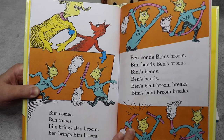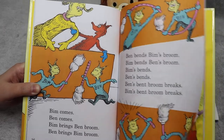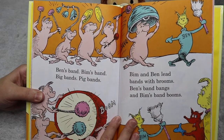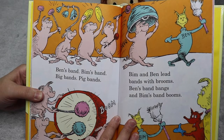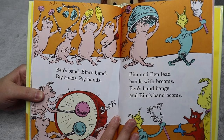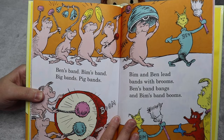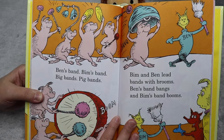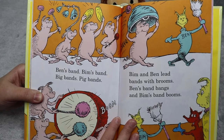Bim's bent broom bricks. Ben's band, Bim's band, big bands, pig bands. Bim and Ben lead bands with brooms. Ben's bands bangs and Bim's bands booms.